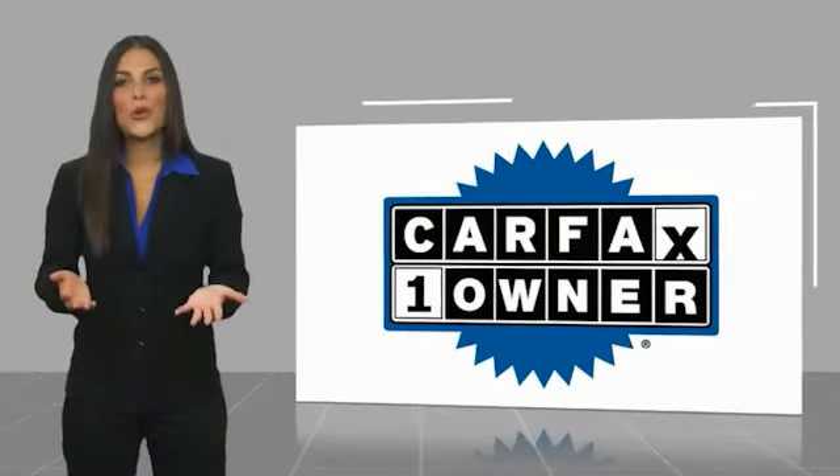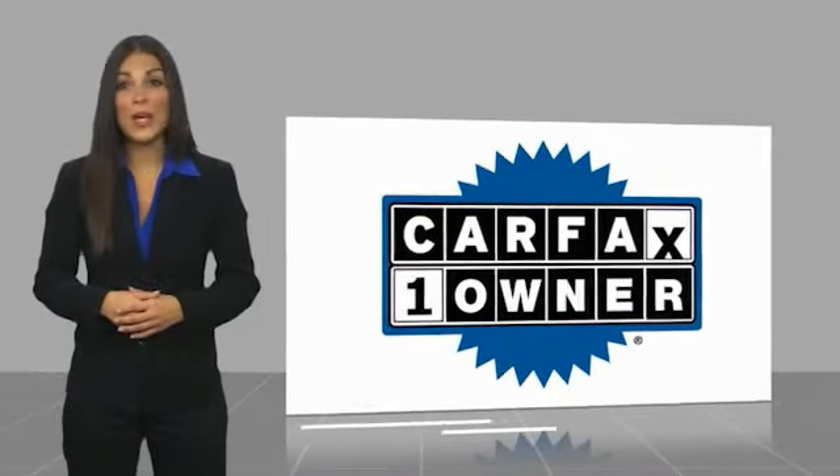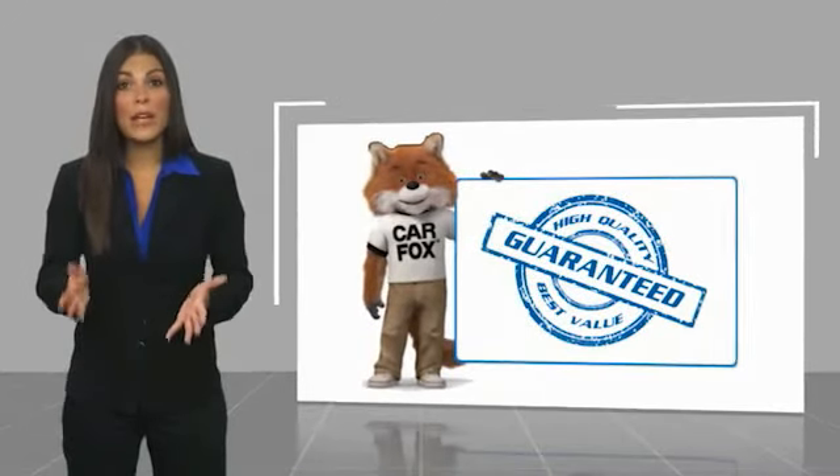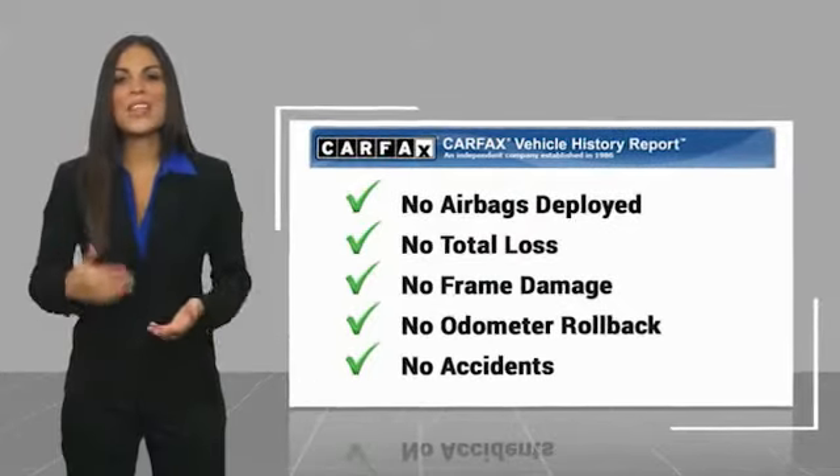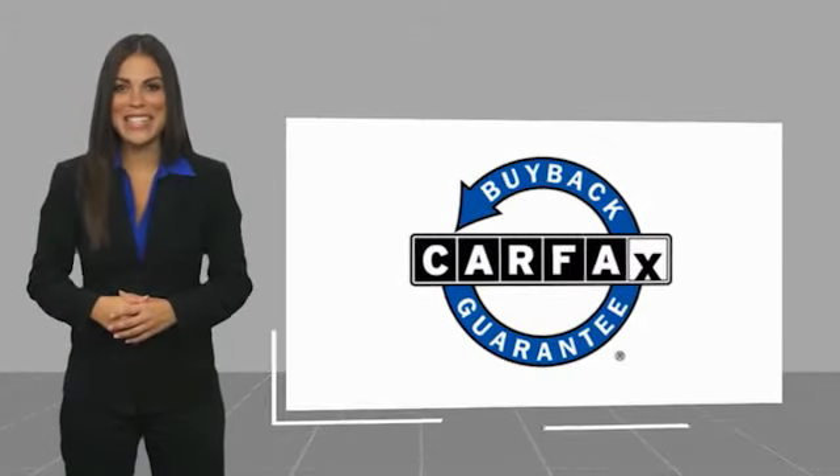This is a one-owner vehicle with a CARFAX vehicle history report. Be sure to find a complimentary copy of this report online or contact the dealership. This vehicle qualifies for the CARFAX buyback guarantee. Have a great day.